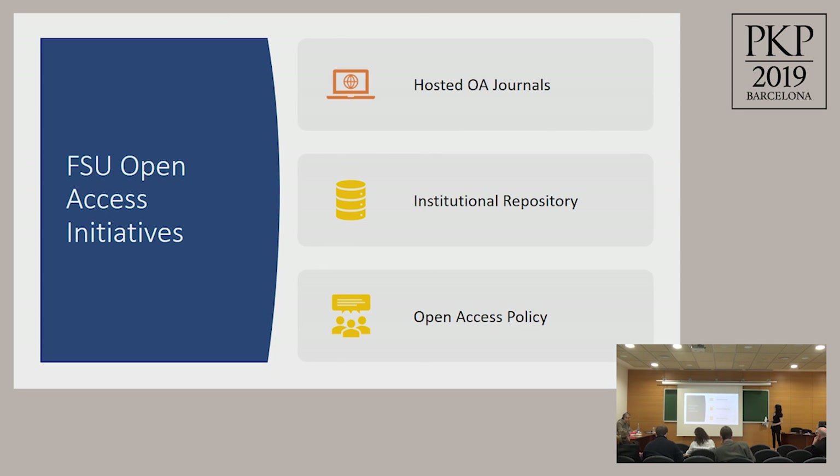We have an institutional repository that allows us to archive, preserve, and share the scholarly work of our faculty. We also have an open access policy that requires all faculty and students to submit their accepted manuscripts into the repository. It's an opt-out policy — they're all required to do this unless there is a disagreement with a publisher, in which case they fill out a waiver.